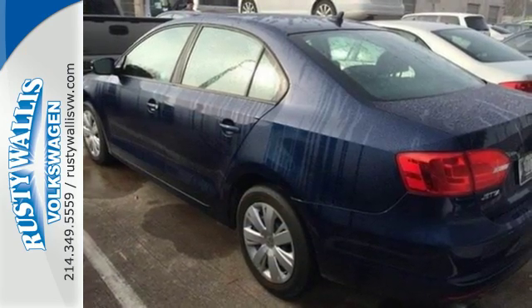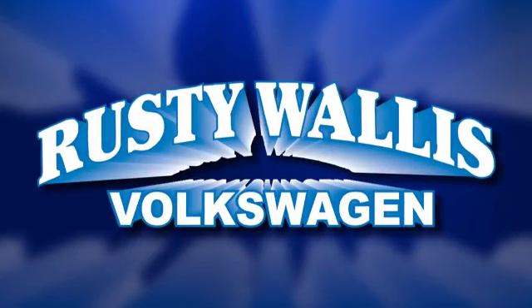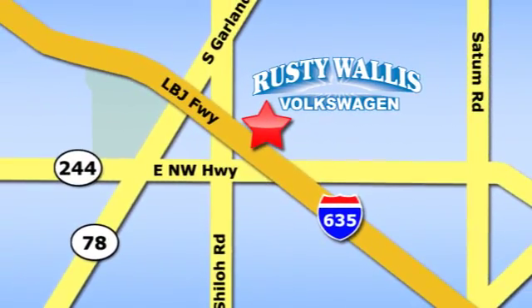Get the most out of your dollar — check it out today. Rusty Wallace Volkswagen is one of the premier Volkswagen dealerships in Texas. We're easy to find just off Northwest Highway at 12635 LBJ Freeway in Garland.